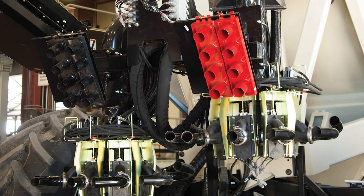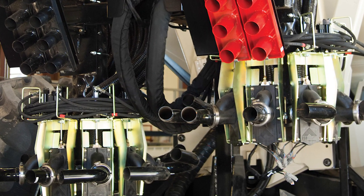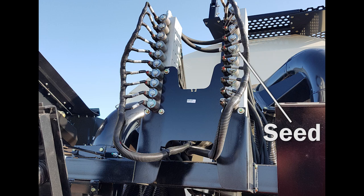Product flow control is achieved at the primary manifolds located on the 7000 series air seeder. The ASC manifolds are equipped with hydraulically actuated knife valves connected to hydraulic blocks — one for the seed manifold and the other for the fertilizer manifold.